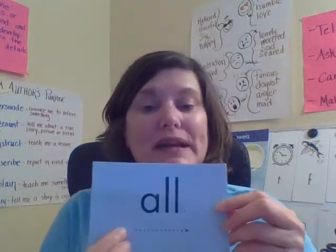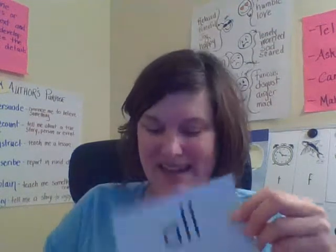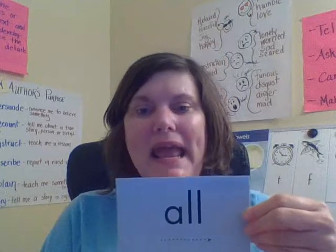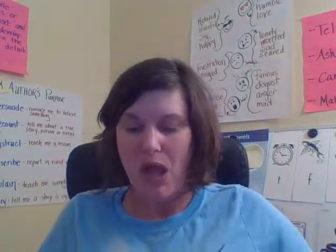Good. One more time — all. Together — all. Your turn. Good. It's like in the word 'mall.' We're going to practice reading this in a few minutes, and whenever we see this spelling, we're going to read it all together.